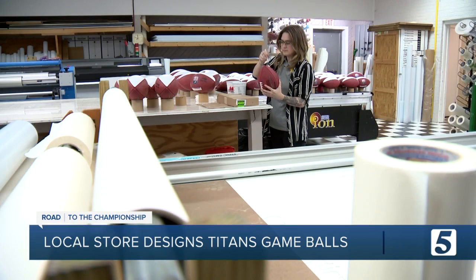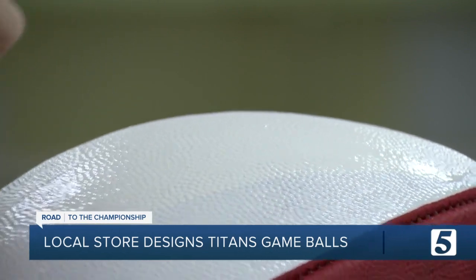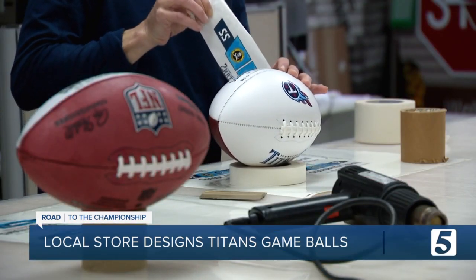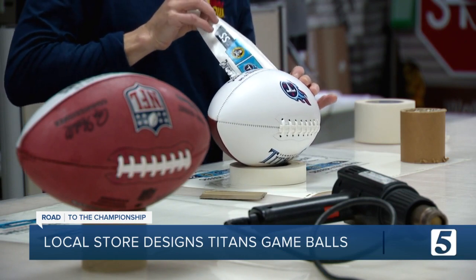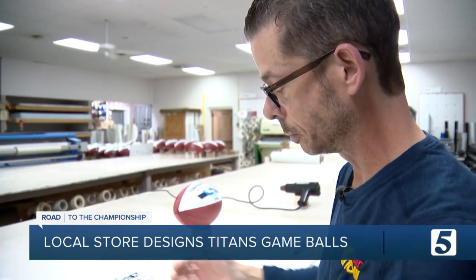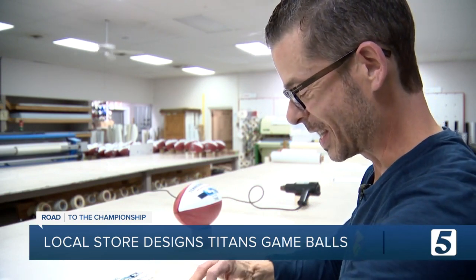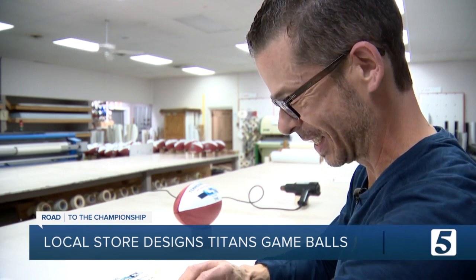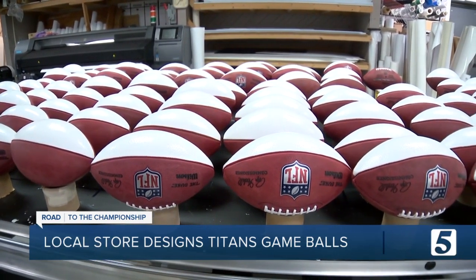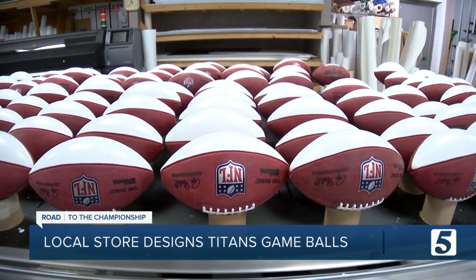We all grab the brush and things of paint and we just start applying paint. If the Titans are victorious, Signs Now Nashville will be laboriously at work — sometimes it just takes a little bit of time to get everything lined up — designing and printing custom-made footballs. It's like fourth and goal for every member of the Titans organization: Ryan Tannehill or A.J. Brown on down to the 53rd man on the roster.